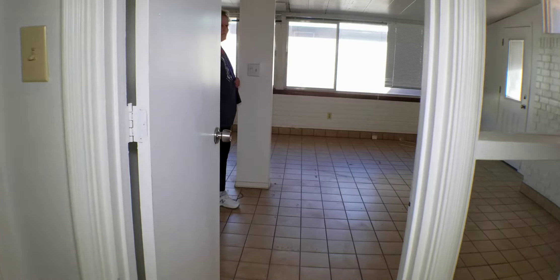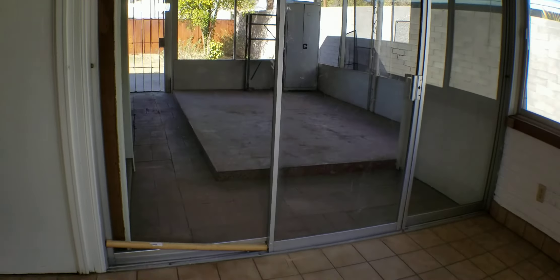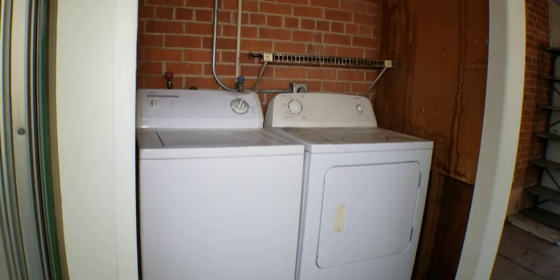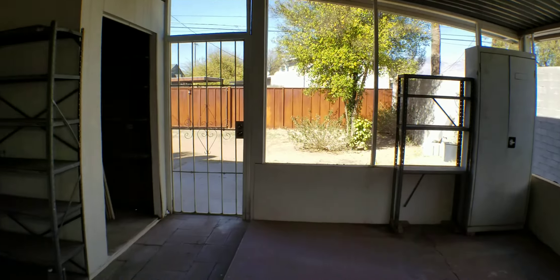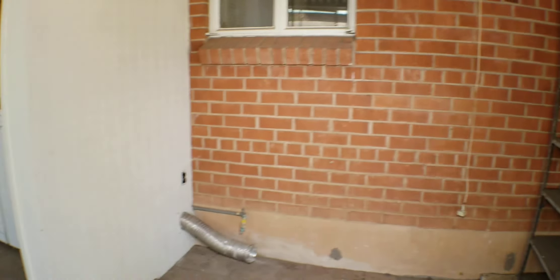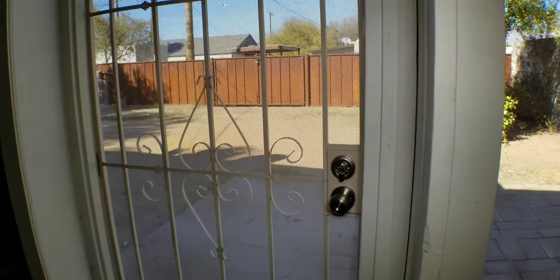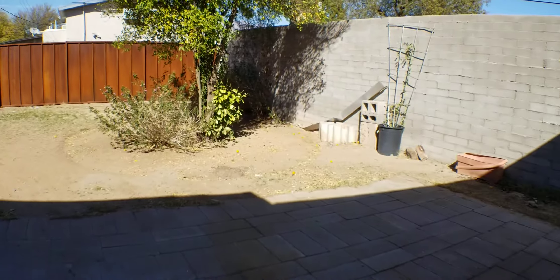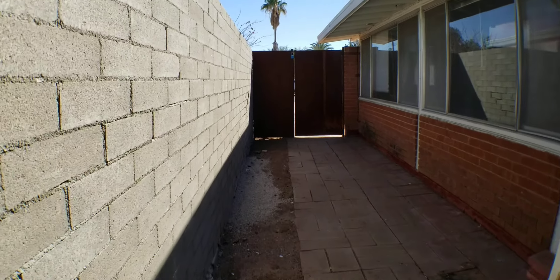I'll pause the video here to go through the door. Starting up again — it's all cleaned out. Walking around the side here, and it's all been cleared.